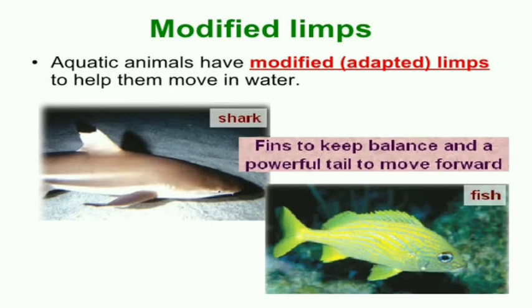They have modified limbs. We have legs to move. In the same way, fish have fins and a tail to move. Fish have fins to keep balance and a powerful tail to move forward.